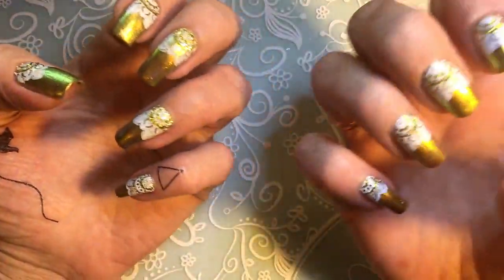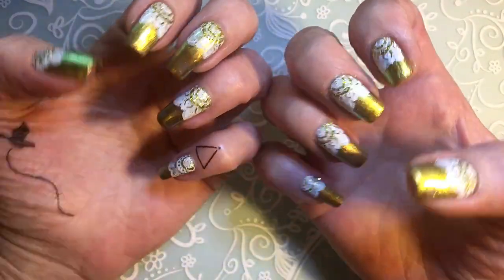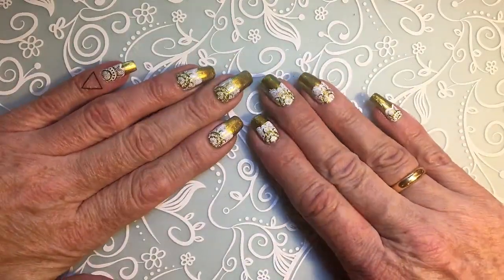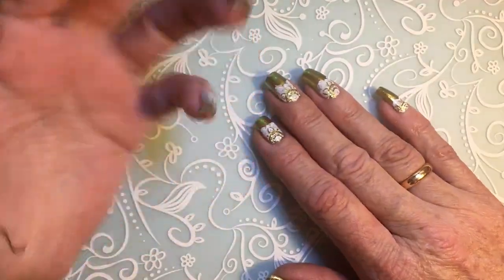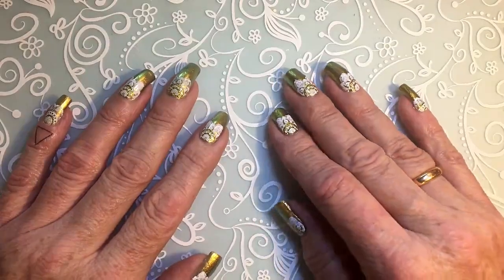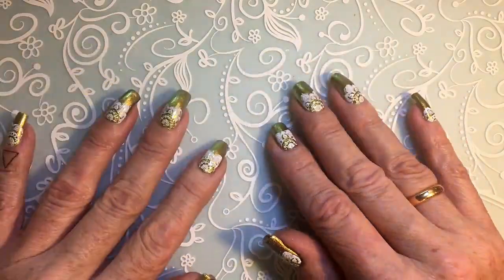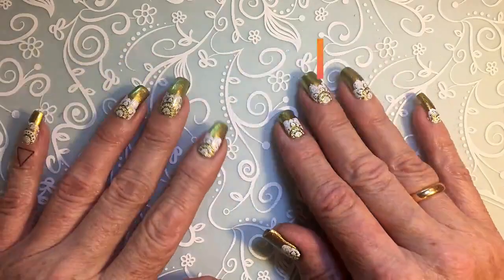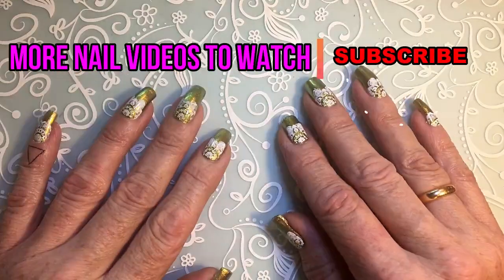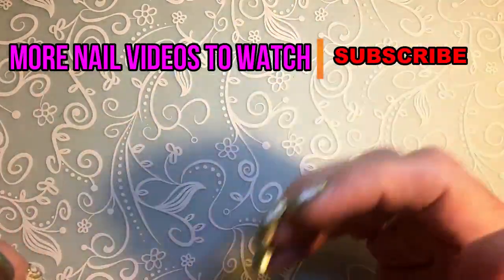If you like my nails, leave a like, and if you are not subscribed, subscribe! I hope you liked my tutorial and my nails. I want to finish off by saying something that Nails of Interest always says and I really love these words: 'You continue to be you, and I'll be me.' See you next time, bye!